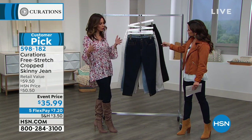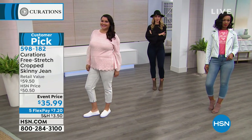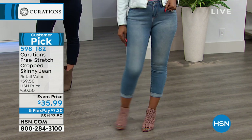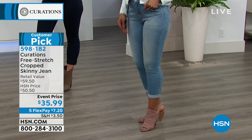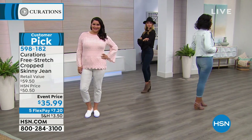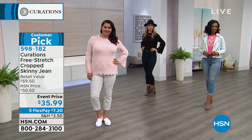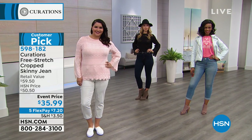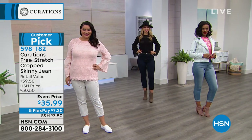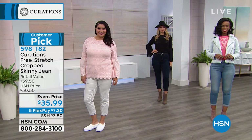These are true to size. I'm wearing a size two. Because you have that stretch, if you're between sizes and want a slimmer fit, I recommend sizing down — they won't bag up in the knees or the seat. Sizes two through 24. Petite is a 22.5-inch inseam, average is 24, and tall is 26 — and if you want tall, we only have that available in white.